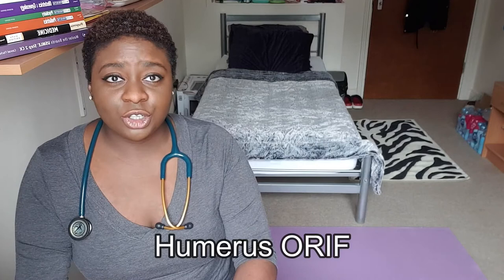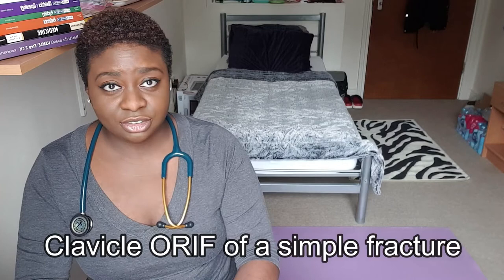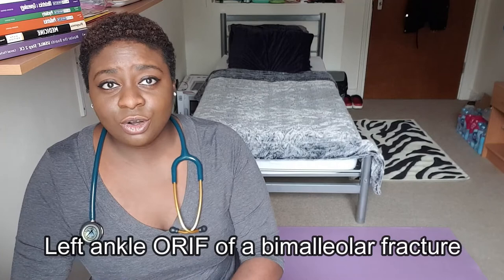I observed a humerus ORIF — this patient had metastatic prostate cancer, and the first place prostate cancer spreads is the bone, hence the fragility that caused his fracture. I observed a clavicle ORIF of a simple fracture in a patient who was in a car accident where the seatbelt broke her clavicle. I saw a foreign body removal from the foot. I saw a left ankle ORIF of a bimalleolar fracture — medial and lateral malleoli were fractured — and this patient had actually been walking on his broken ankle for days before coming to hospital. Turns out he was an alcoholic, so I guess it made a little more sense.